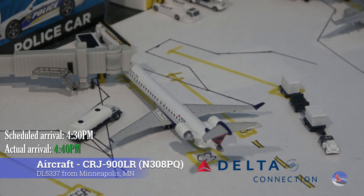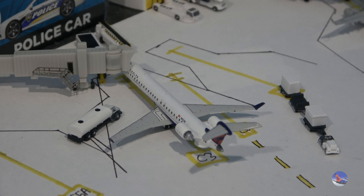At Gate Charlie 3 we had this Delta Connection CRJ-900. This aircraft arrived from Minneapolis as flight 5337, operated by Endeavor Air. It arrived at 4:40 p.m., a bit behind a 4:30 p.m. scheduled arrival, so just a 10-minute delay for this aircraft.